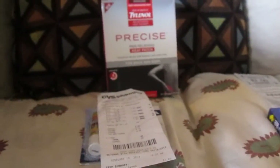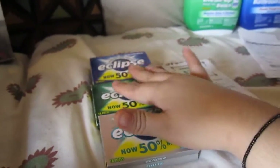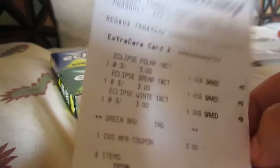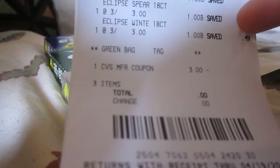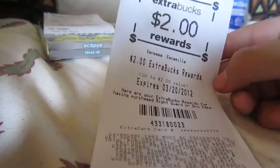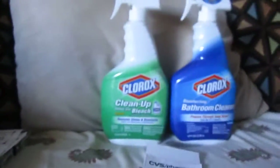I did get $5 in extra care bucks back from that transaction, and I used some of them for my next transaction, which was three Eclipse gums. I scanned my green tag, used my $3 Nivea extra care buck, and paid again. I did get two extra care bucks back from that, which I still have for next week.